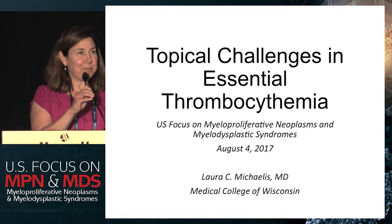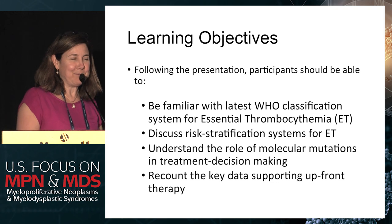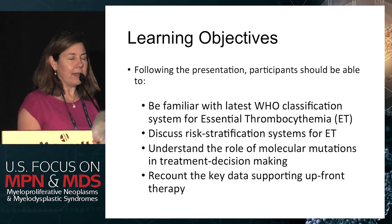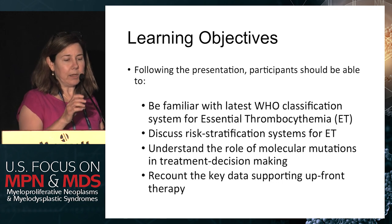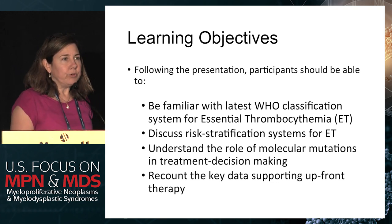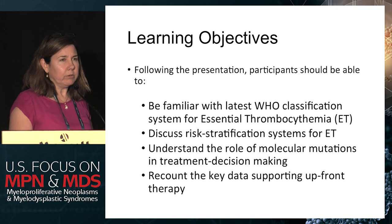Thanks so much, Laura Michaels. I'm very happy to be here — planes, trains, and automobiles to get to Philadelphia this weekend. I'm just going to talk briefly about essential thrombocythemia, and I hope that by the end of this talk I will have reviewed the new World Health Organization criteria and what that means in terms of our risk stratification systems for essential thrombocythemia and how it might change our initial treatment decisions.